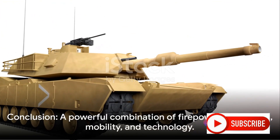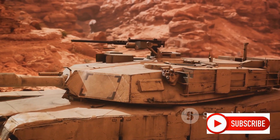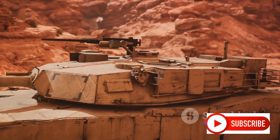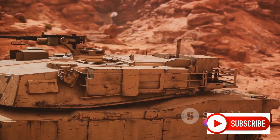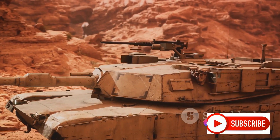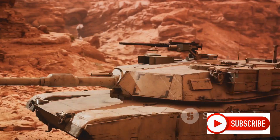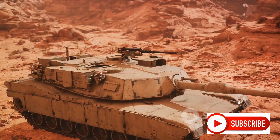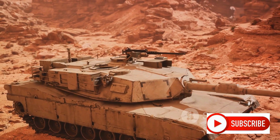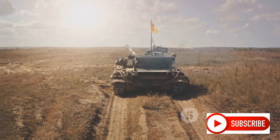In conclusion, what makes the M1A2 Abrams such a formidable main battle tank is its combination of firepower, protection, mobility, and technology. Its 120mm smoothbore cannon packs a punch, its advanced armor shrugs off threats, its speed and range get it where it's needed, and its technology gives it the edge in the heat of battle. It's a testament to the power of engineering and innovation — a symbol of strength and resilience in the face of adversity.